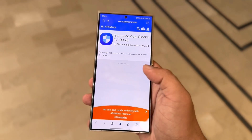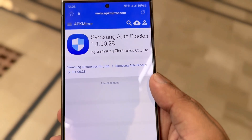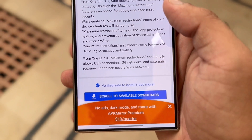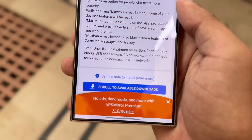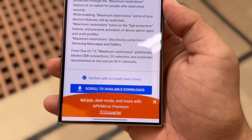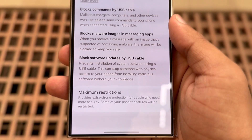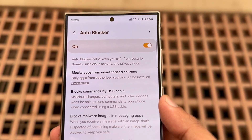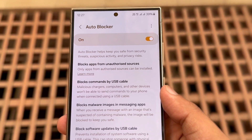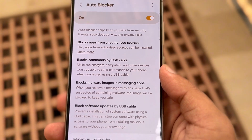Specifically, the changelog for AutoBlocker version 1.100.28, as found on APK Mirror, mentions that maximum restrictions mode will gain three new features with One UI 7.0: Block USB connections, Block 2G networks, and Prevent automatic reconnections to non-secure Wi-Fi networks. Curiously, the block USB connections feature already exists, but the other two don't. This could either be a Samsung oversight or indicate that the block USB connections feature will gain additional settings in One UI 7.0.